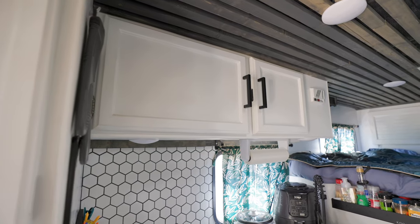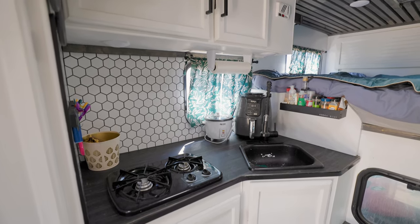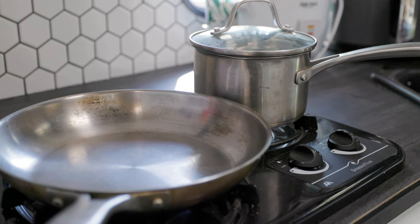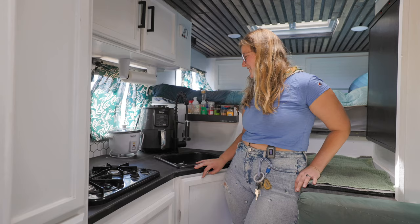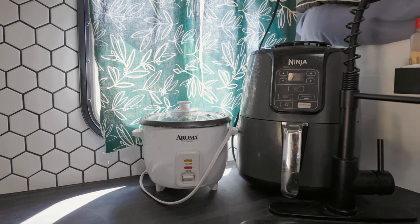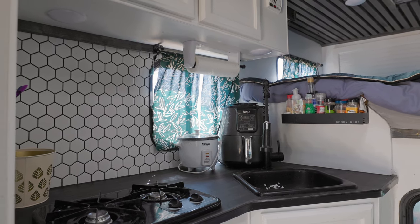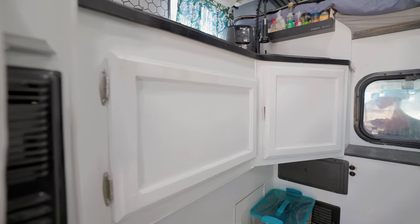We've definitely downsized, but I feel like I haven't really missed anything I used to have in our apartment. We had so many pots and pans we never used; now we just have one pot, one pan — that's all we need. We keep the rice cooker, deep fryer, and air fryer in our outdoor space, which makes cooking a lot more accessible in the van. The crock pot allows you to eat healthy on the go.